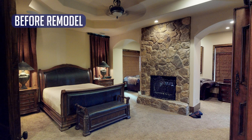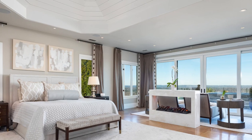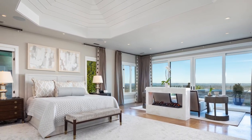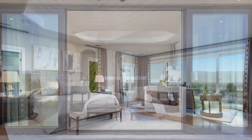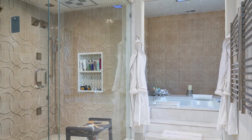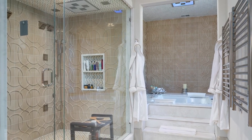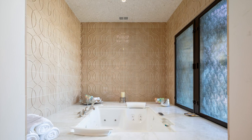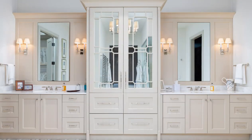A master suite should be a place to relax and retreat, but this existing space allowed for neither. Removing the dated stone fireplace in the master bedroom and installing a firebox encased in white marble opened the space up. Motorized sliding doors were installed to take in the view and bring light into the once dark space. A luxurious spa bath was added with refrigeration drawers, handcrafted tile, and a dual customizable shower system. A new two-person spa in its own wet room features custom iron windows that open to the mountain view.